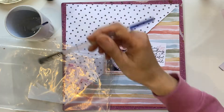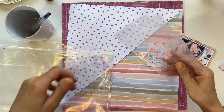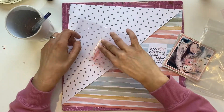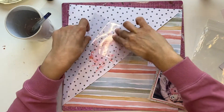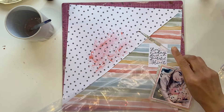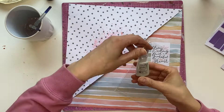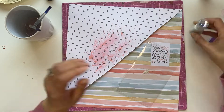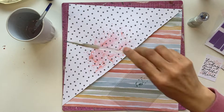I've got some Distress Oxides — Kitsch Flamingo and Abandoned Coral. Mixing them together I'm trying to get a toned-down version of the Abandoned Coral, because I think it's quite full on. The colours in the These Days collection are a bit more muted, so that's what I've done. I've used the packaging technique for that.